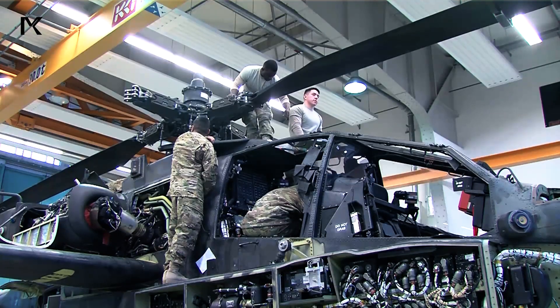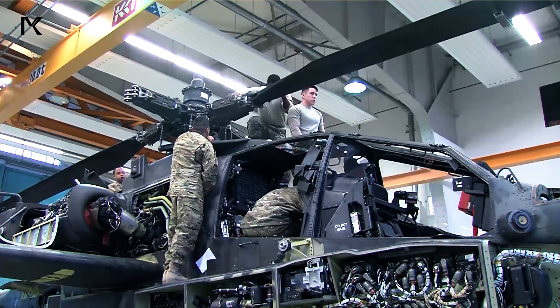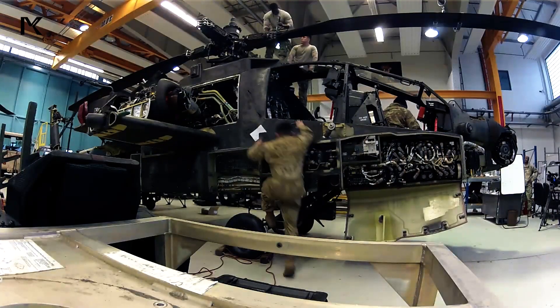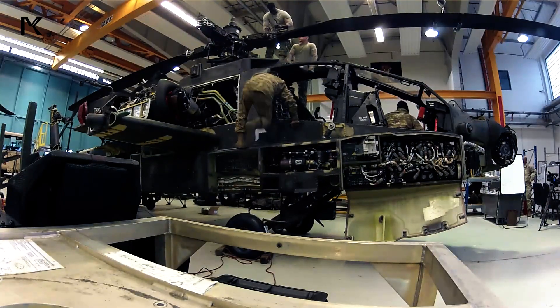Powered by twin turboshaft engines, usually the General Electric T-700, the Apache boasts reliability and high thrust for combat missions.